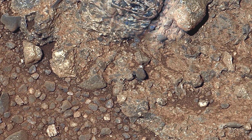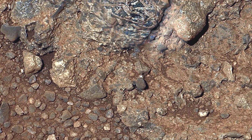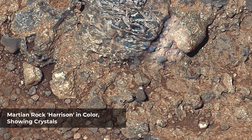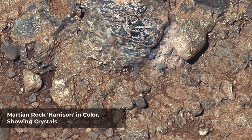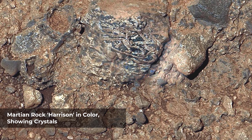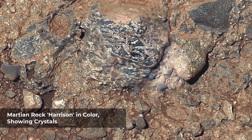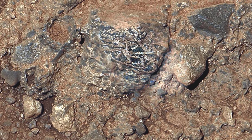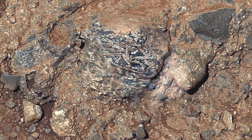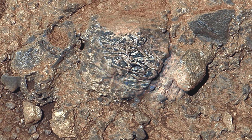Harrison bears elongated, light-colored crystals in a darker matrix. Some of the crystals are about 0.4 inch in size. Based on composition information gathered from an array of ChemCam laser shots on Harrison, the elongated crystals are likely feldspars and the matrix is pyroxene-dominated. This mineral association is typical of basaltic igneous rocks. The texture provides compelling evidence for igneous rocks at Gale Crater, where Curiosity is on a traverse to reach the lower slopes of Mount Sharp, near the center of the crater.